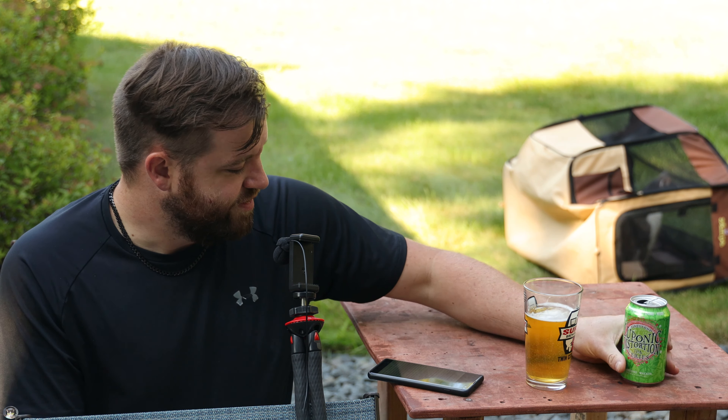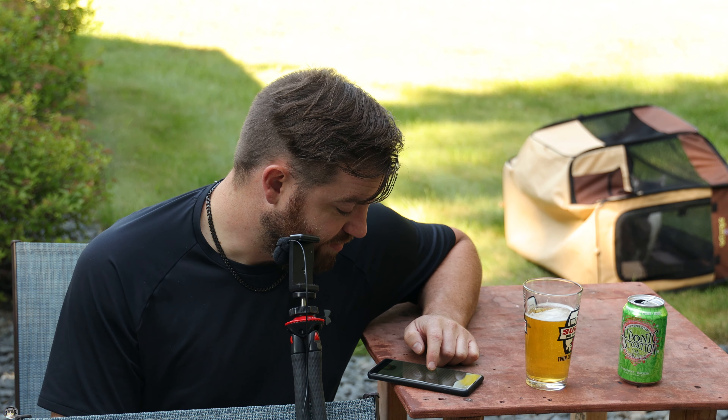IPA series, number 15. 5.9% alcohol by volume. Very light. Yeah, this one I really like.